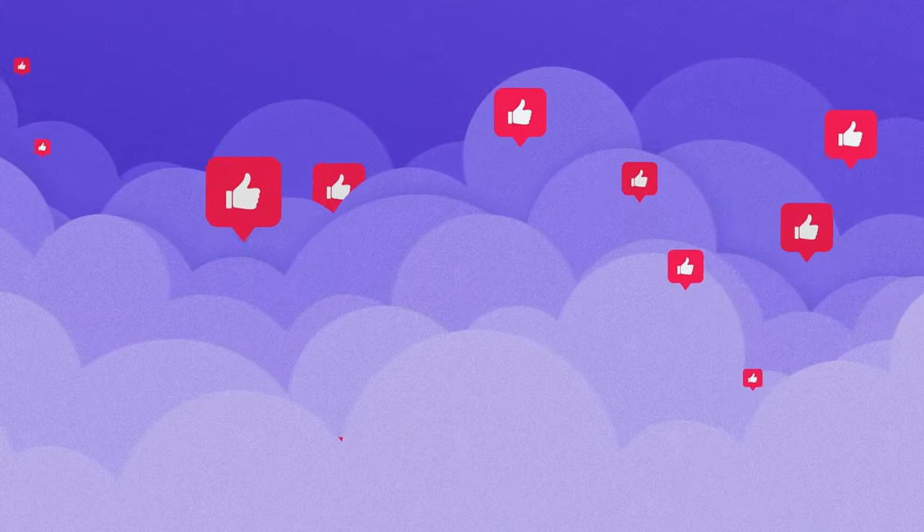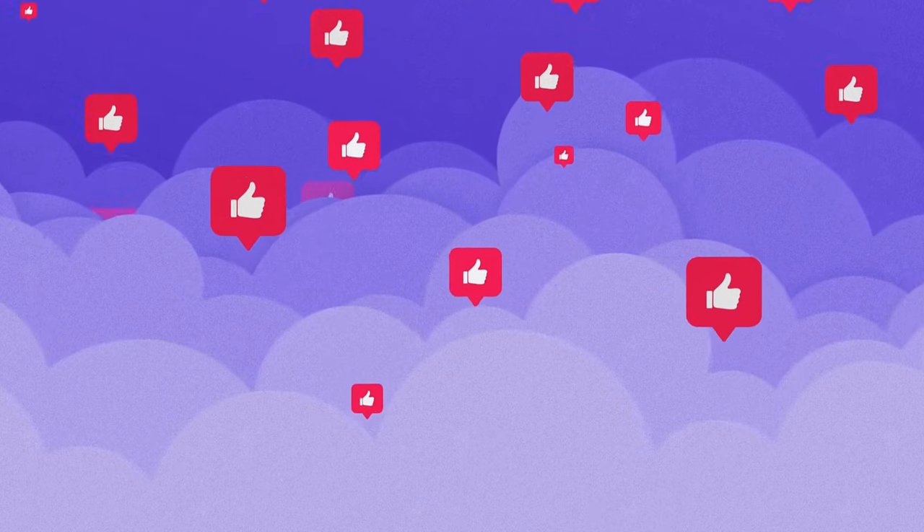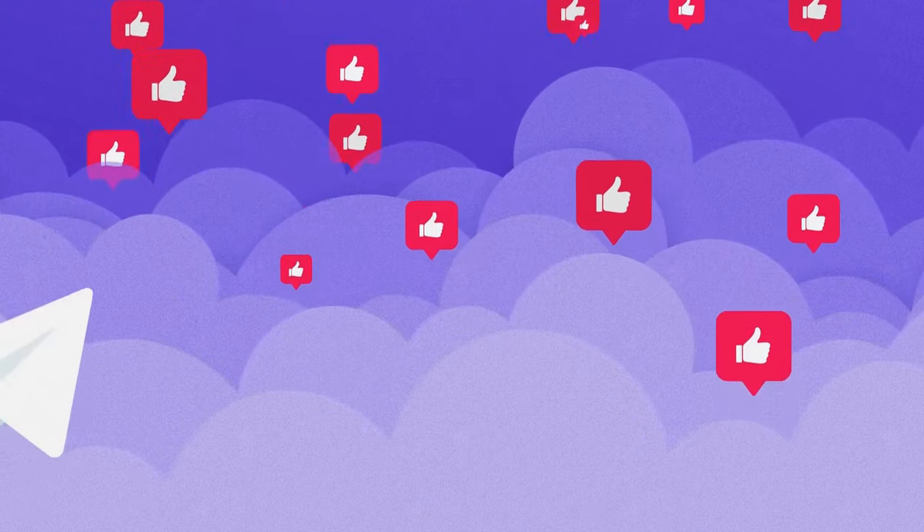Did you know that whenever you press the like button on a video about dogs, you tell YouTube that you want to see more videos about dogs? Give it a thumbs up and get more dog videos.